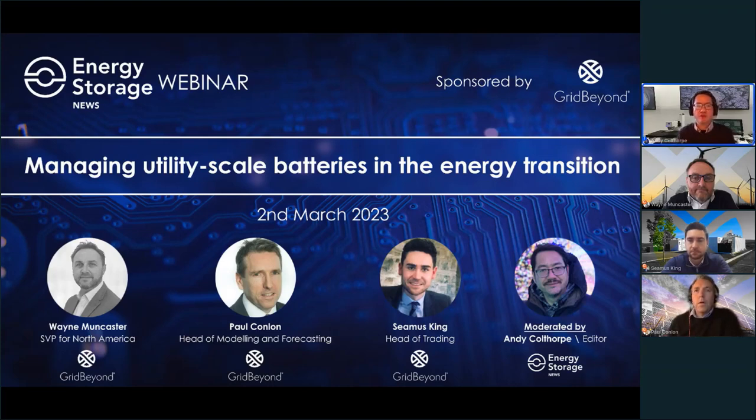In today's webinar, we will start off with brief presentations from each speaker, followed by a panel discussion on key points which I'll be moderating. Interaction with you the audience is really important — please submit your questions for the speakers ahead of the Q&A session using the questions tab on the right-hand side of your screen. Today's session is being recorded and slides will be sent to registered attendees.